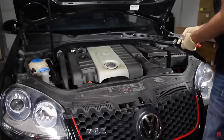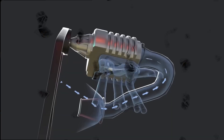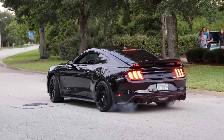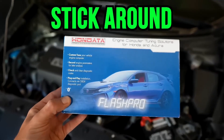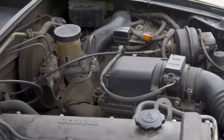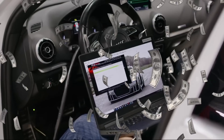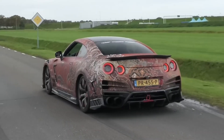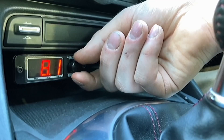These aren't just internet rumors. They've been dyno-tested, track-proven, and brutal daily-driven. One mod even gave a Civic 11 extra MPG. Another made a V6 spank a Mustang GT. And stick around, because I'm going to reveal the most dangerous mod I've ever seen — one that melted a turbo and cost a guy $6,300 to fix. If you care about real performance without destroying your wallet or your engine, grab a notepad. Let's get into it.